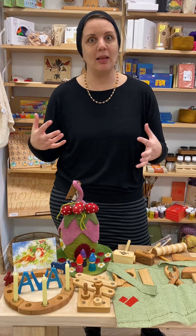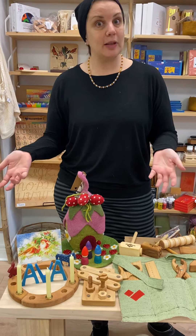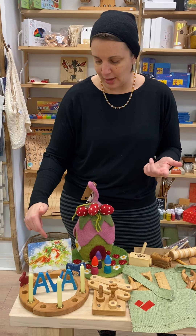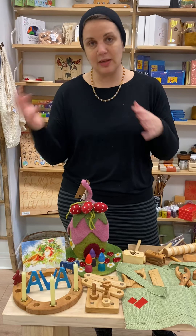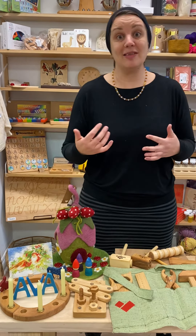Another thing we can do is start celebrating — kids really start recognizing what celebration is. We have these Grimm's birthday rings, which are specifically for birthdays, but I also really like to use them for marking the seasons. Pretty soon I'll have mine set up for the winter season, so on solstice I'll have one set up, and on the spring equinox, and I also mark minor holidays like Valentine's Day and Halloween. I have a six-year-old who loves doing that.